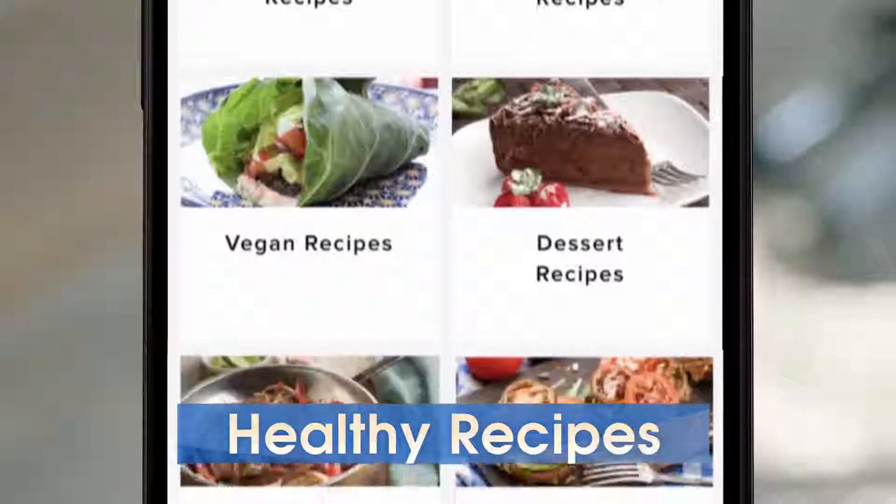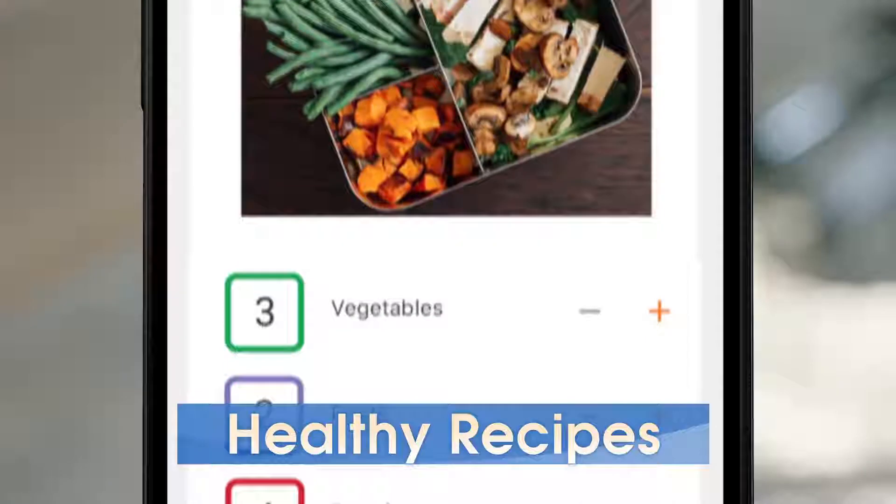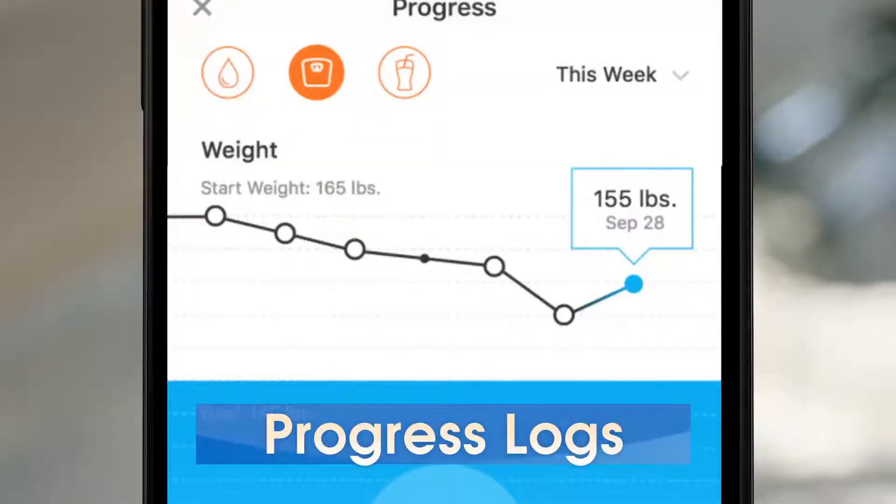The app also gives you access to hundreds of healthy family, vegan, vegetarian, and gluten-free recipes that conform to the Portion Fix container system, as well as a meal tracker and progress logs.